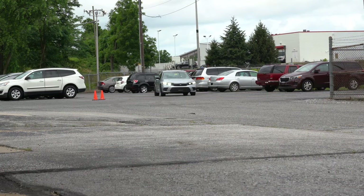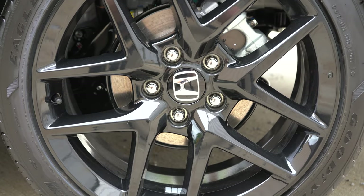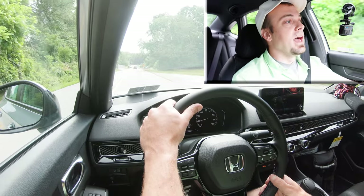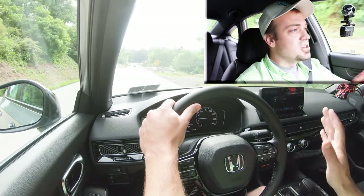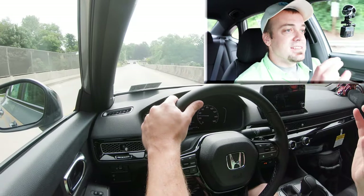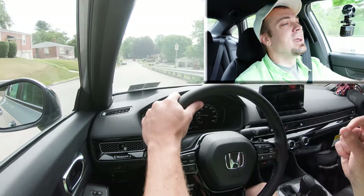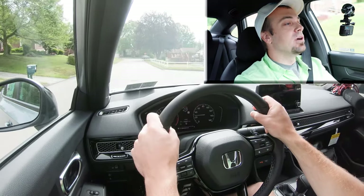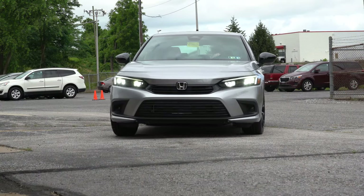Braking is equally important to go along with that acceleration. Up front you'll find 11.1-inch ventilated front discs, and 10.2-inch solid rear discs in the back. The braking feel is really good — there are no dead spots, it's definitely on the firmer side. I can see the 60-to-zero stopping distance being quite good for this one. That is an excellent braking feel for the Civic without a doubt.